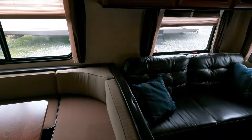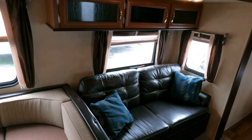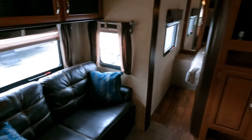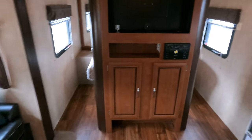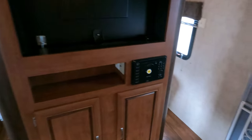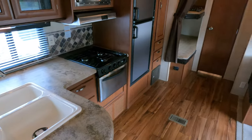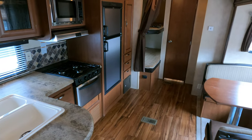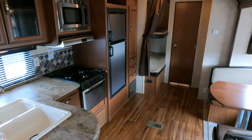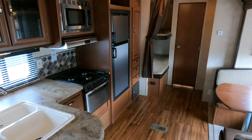Nice camper — get it while it lasts. Something you can get a really affordable payment on. Thank you for watching, really appreciate it. Please feel free to give me a thumbs up, subscribe to my channel, comment, and share on social media. I really appreciate each and every one of my 27,000-plus subscribers. If you're not subscribed, hit the subscribe button and the bell notification. I've got more RVs coming up — hope to see you soon in beautiful Ringgold, Georgia.